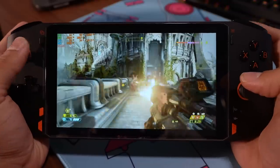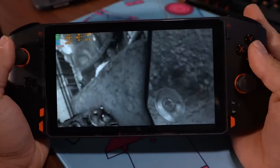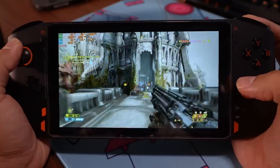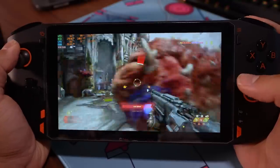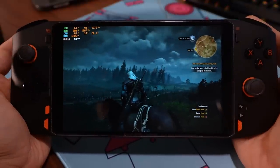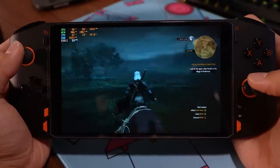Moving to Doom Eternal at native resolution on high settings — we're getting around 50 to 60 FPS. I've been using keyboard and mouse for shooters for years, so using a gamepad joystick configuration for a shooter is not really my cup of tea. If you're excited to play something like CS:GO in the palm of your hand but aren't used to playing shooters on a gamepad, you may be sorely disappointed. I'd give Doom a two-star rating — purely subjective, just because I can't play shooters well with a gamepad.